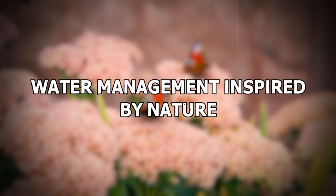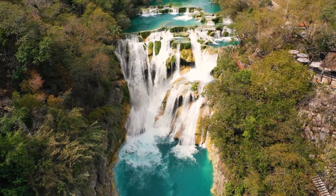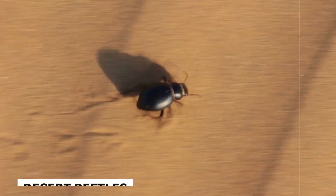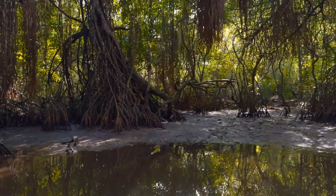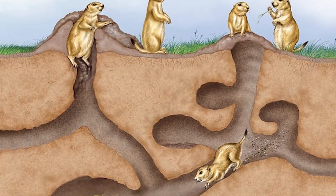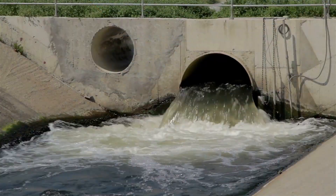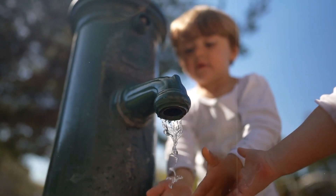Water management inspired by nature. Water management is another area where nature offers valuable lessons. We're discovering ways to collect water from fog just like desert beetles, clean water as effectively as mangrove swamps, and conserve it like cacti do. Even prairie dog tunnels are helping us figure out how to direct water flow more efficiently. These nature-inspired methods could help bring clean water to more people around the globe.